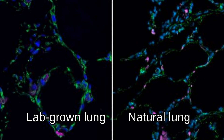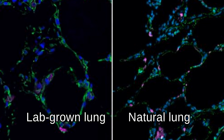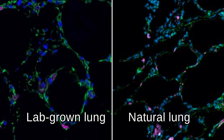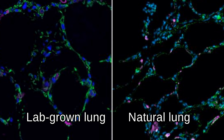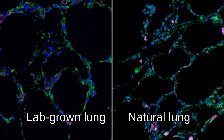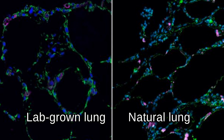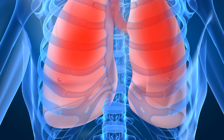Up next, researchers at UCLA have successfully grown lung tissue in a lab using stem cells. Researchers at the Eli and Edith Broad Center of Regenerative Medicine and Stem Cell Research at UCLA coated hydrogel beads with stem cells derived from adult lung cells and placed the beads into small seven-millimeter diameter wells. As they grew, the lung cells linked together and formed a pattern similar to that of natural lung tissue.